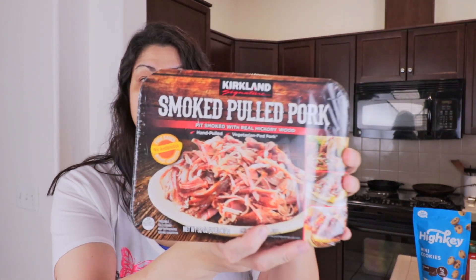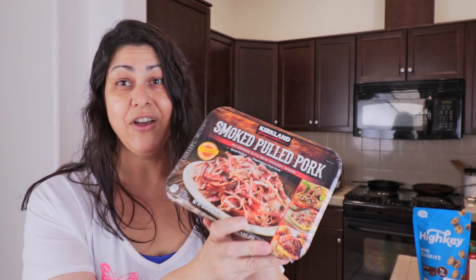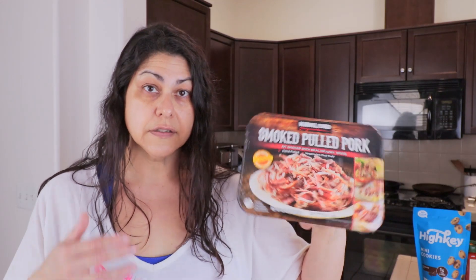Moving on to the refrigerated products — meat and cheese. I picked up the Kirkland smoked pulled pork. I haven't had this in a long time but I really love it. It does last a couple of meals. My son usually eats it the first night I warm it up and then won't touch it, so I pretty much end up eating the whole packet myself. This is zero carbohydrates per serving.